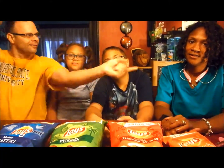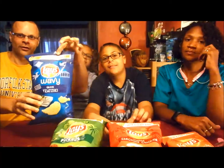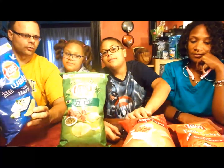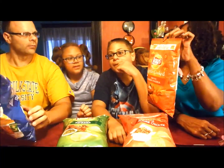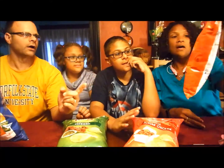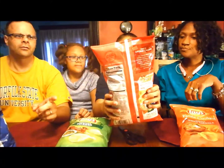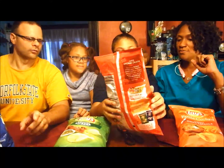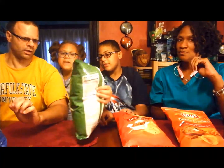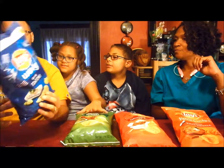Hey YouTube, this is Tom, Kayla, Bubba, Shelly, and we are doing the Lay's taste test. Lay's came out with four new exotic flavors — it's Passport to Flavor. The flavors are Indian Tikka Masala, Chinese Szechuan Chicken, Brazilian Picanha, and Daddy's got the Greek Tzatziki.